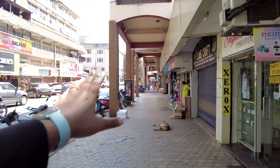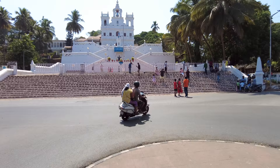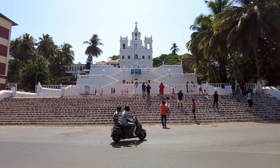Next on our list is the famous Panjim iconic church — the Immaculate Church. This is absolutely incredible and you should come here around 11 to 11:30 when the sun is right up in the sky, so you'll get really good photos.